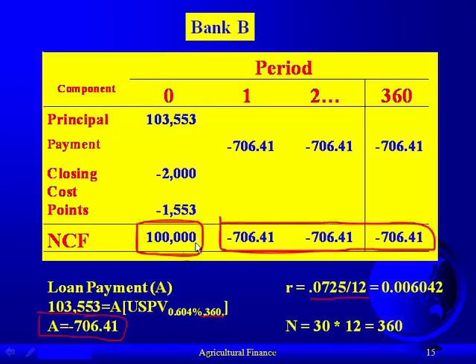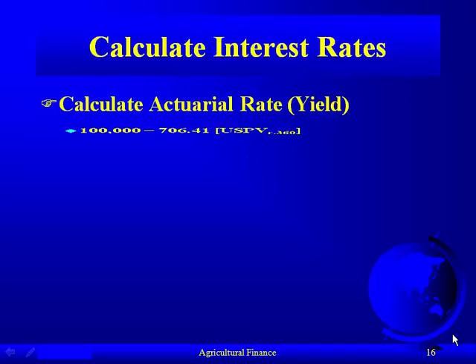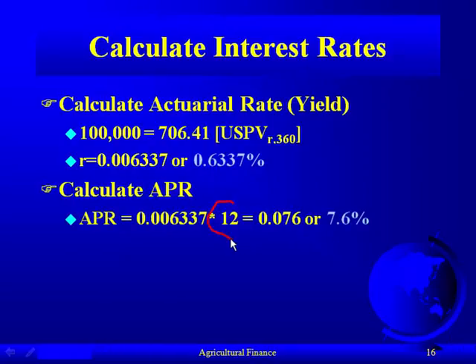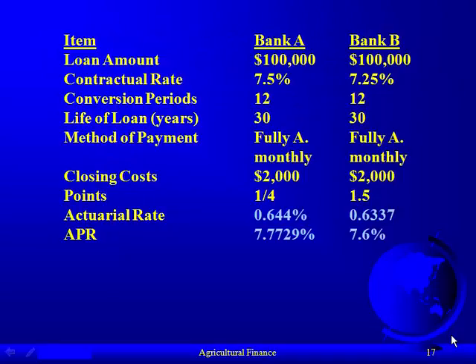We're still borrowing $100,000 net, with a principal and interest payment of $706.41 over 360 periods. Calculating the actuarial rate, we replace the present value with $100,000 in our calculators and solve for R, which becomes 0.6337% monthly. Multiplying by 12 gives an APR of 7.6%. Now comparing: if you keep this loan for 30 years, Bank B has a lower APR than Bank A, so under these assumptions you would choose Bank B.